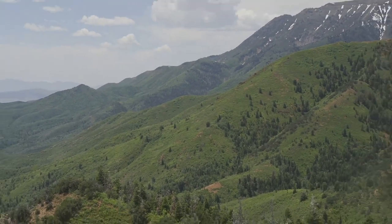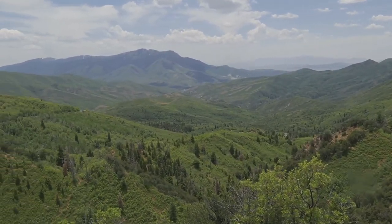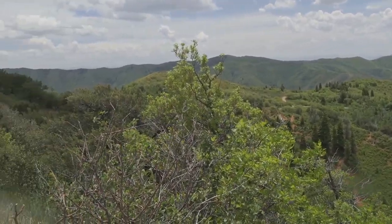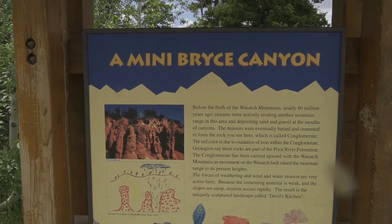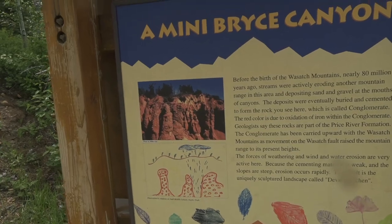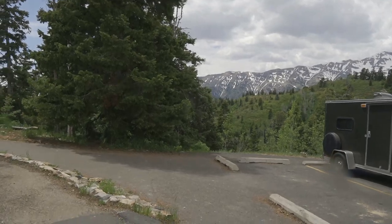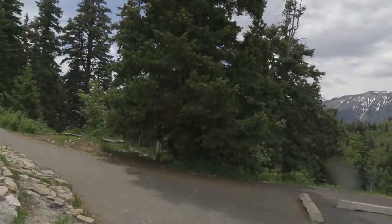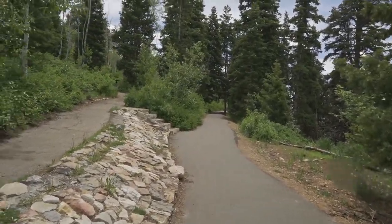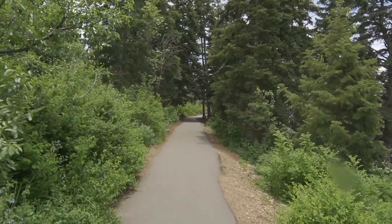I am at the Salt Flat Overlook, a beautiful area. I am at Devil's Kitchen, also referred to as a mini Bryce Canyon — red rock. I saw some of that as I was driving up. It's not really a hike, it's more of a stroll. They've got a paved path, that's nice, and there's a picnic table up there.